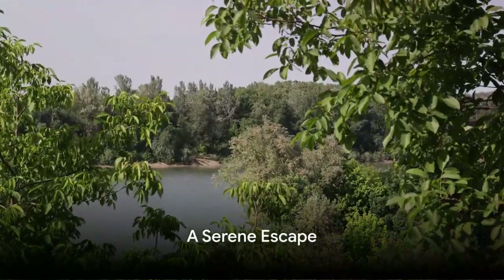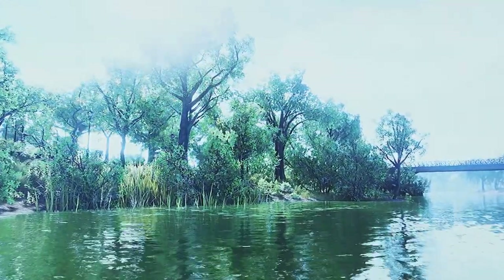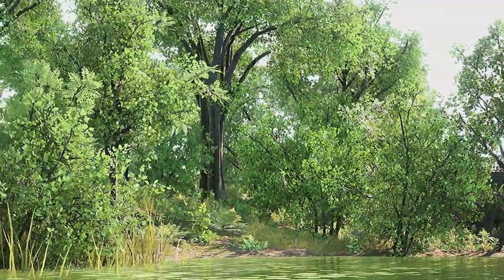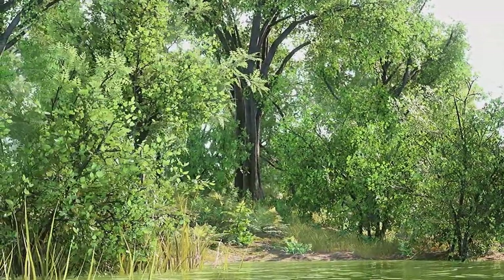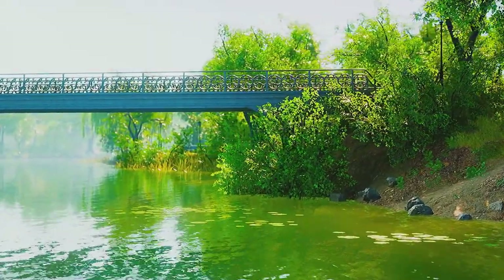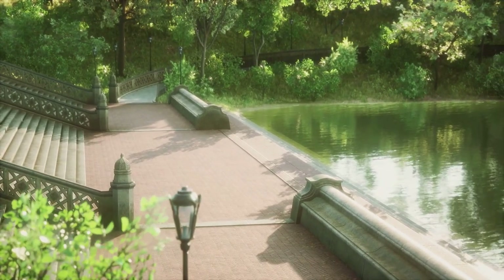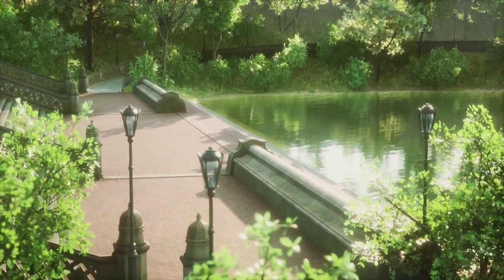For a serene escape, visit Dierkes Lake Park. Nestled in the heart of Twin Falls, this tranquil oasis offers an abundance of natural beauty and leisure activities. Picture yourself leisurely strolling along the park's well-maintained trails, soaking in the stunning views of the shimmering lake and verdant greenery. The park's picnic areas beckon for an idyllic lunch, while the playgrounds provide a spot for younger visitors to let off some steam. Those with an adventurous spirit may choose to embark on a canoeing or kayaking journey across the calm waters of the lake, or even try their luck at fishing.